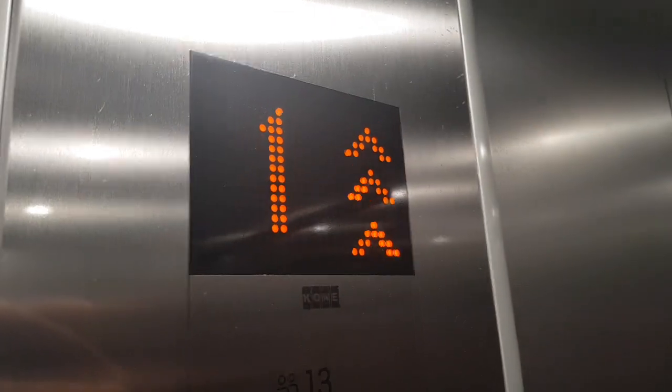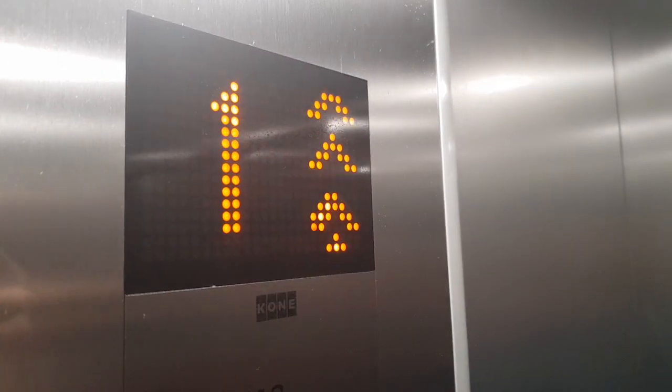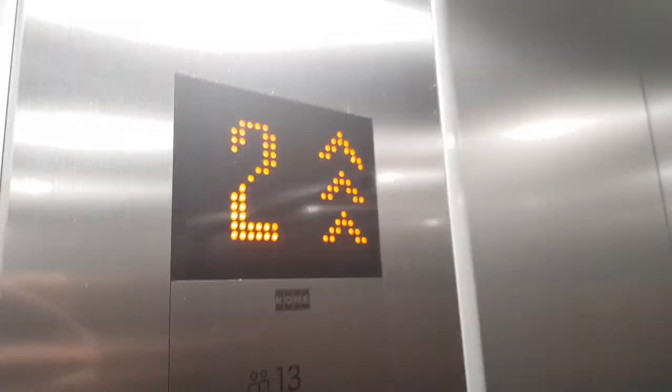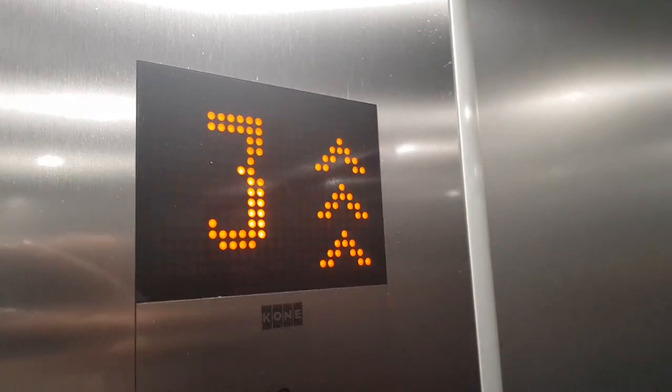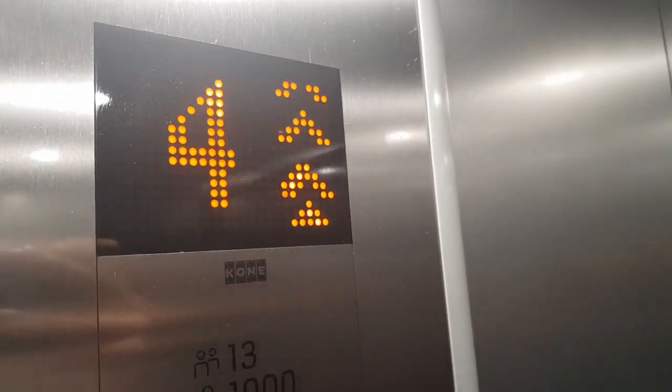Very new ecodiscs from 2017. These have a new voice and this is a fire lift. These have a new voice as you can just hear. This is the fire lift, the other one's a different lift. This is an ecodisc but an older version.